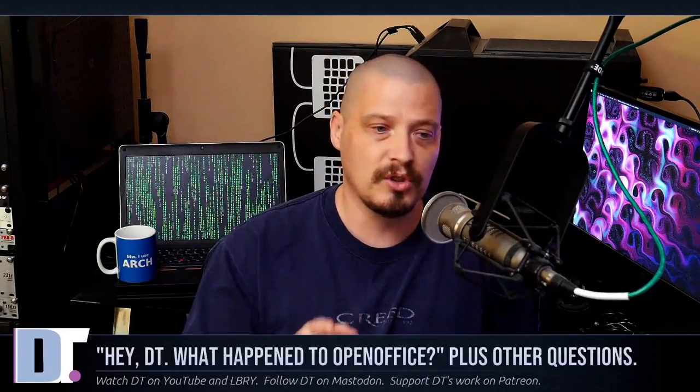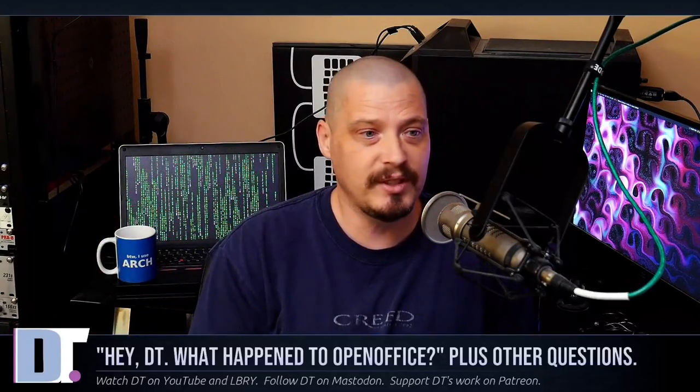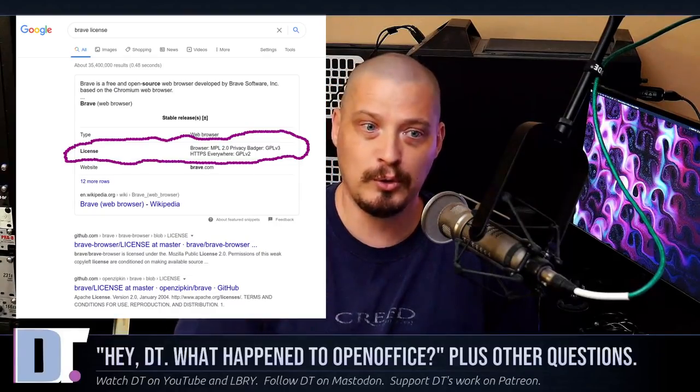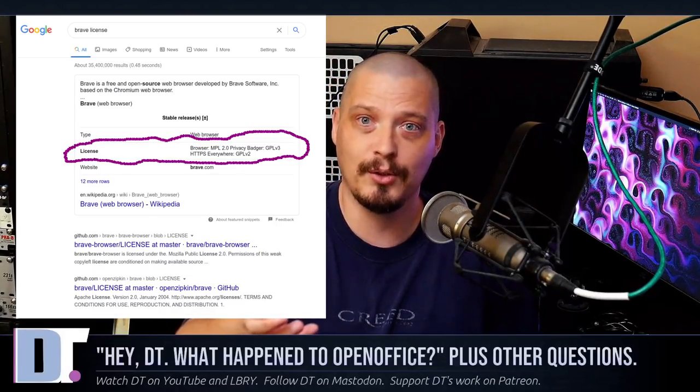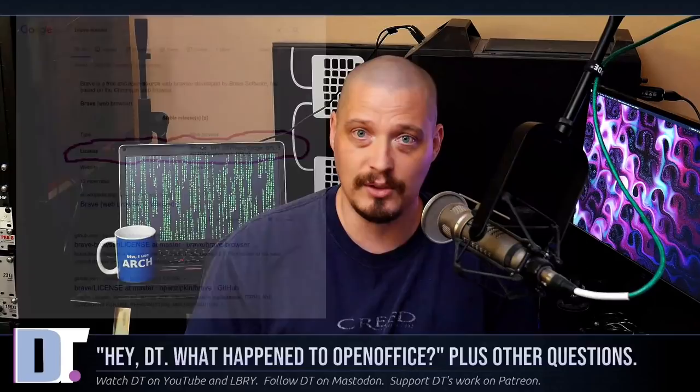Brave is actually free and open source software. Anytime you're interested in quickly finding out whether something is licensed under a free and open source license or a proprietary license, the easiest way — if you use Google — is to type the name of that program and then type 'license'. If you do 'Brave license', usually the very first result will just give you the answer, saying Brave is licensed under whatever free license it happens to be. If you do a search for 'Brave source code', you will get the Brave source code, which is hosted over at github.com.